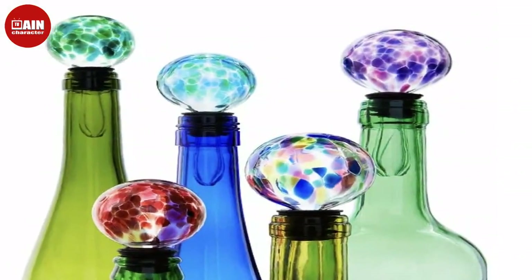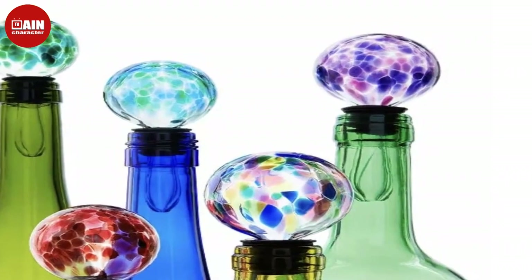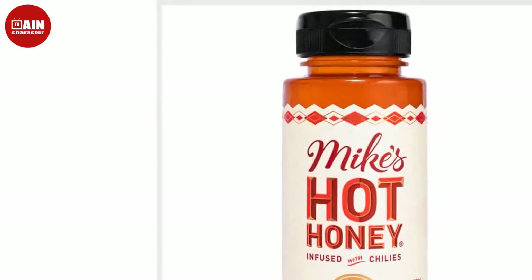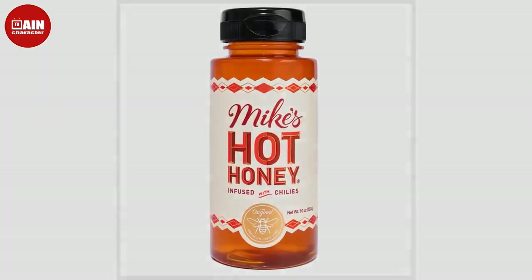Bombas Snowflake Calf Socks 4-Pack Gift Box. Everybody loves high-quality socks, and Bombas has a 4-pack of Snowflake Calf Socks in a bundle right now. The snowflake design is subtle enough that these socks can be worn year-round.